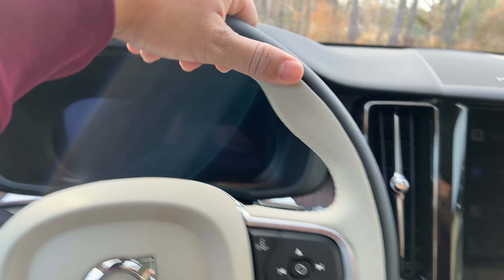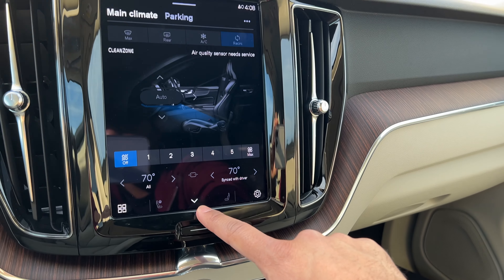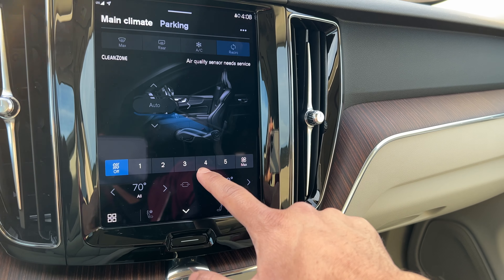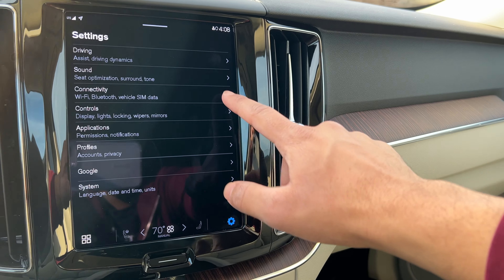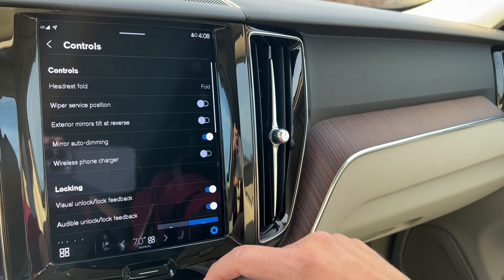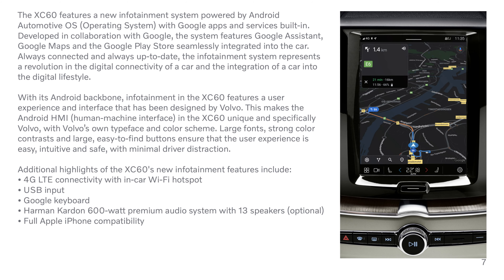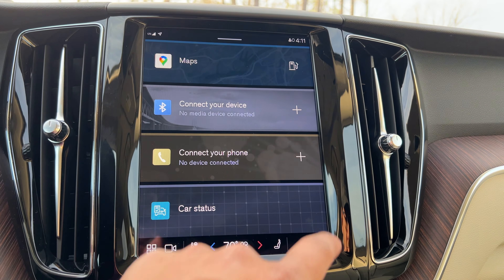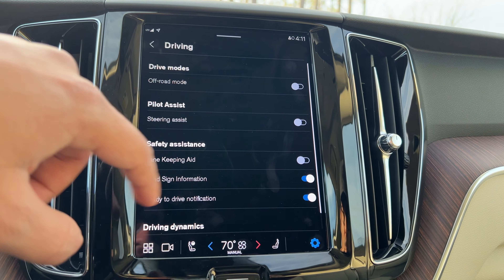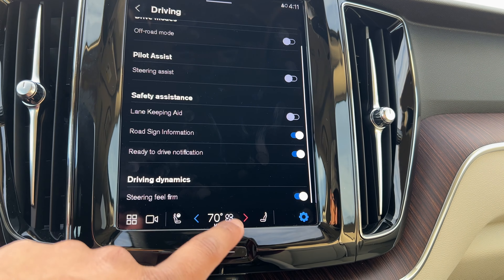Another thing to get used to is this 9-inch all-new Google infotainment system. It's kind of a vertical setup. Everything is baked into the touchscreen. With this Google setup, everything is connected with the Google voice assistant and all that. But the climate control is in there as well, and it is so distracting to use while you're driving — you always have to take your eyes off the road. Vehicles should always have their own separated buttons and switches for the climate control.